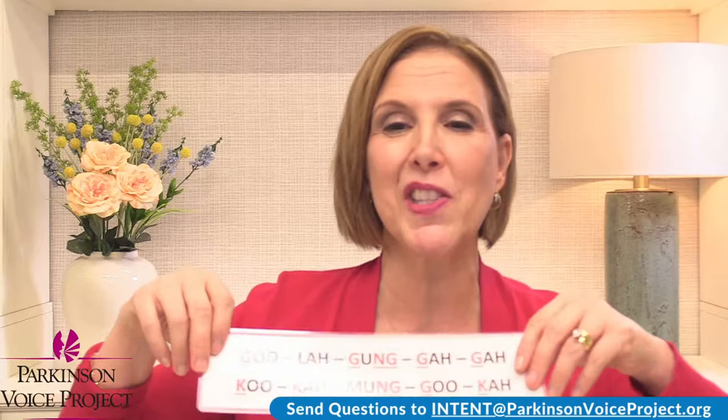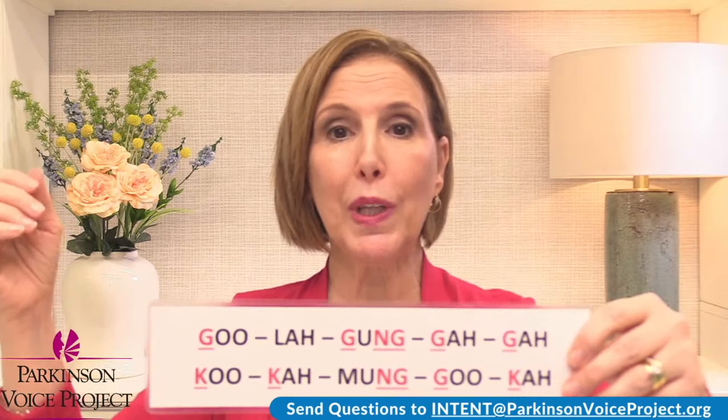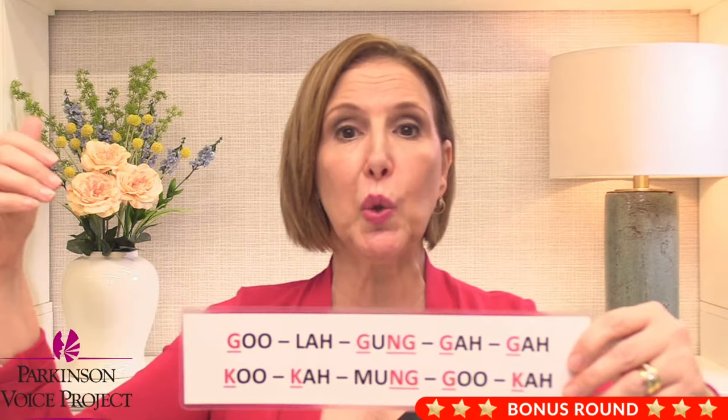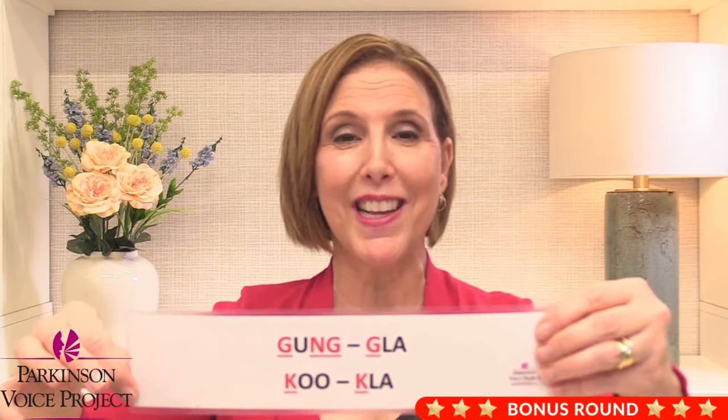Let's do Dr. Boone's words twice. I really want to show you a little bit of the lecture on our website, and Elizabeth is going to post the link. You can find it at parkinsonvoiceproject.org under Education and Training — look for our Parkinson's Lecture Series. Each nonsense word twice, ready: Gula ganga ga. Again: Gula ganga ga. Next: Kuka mangu ka. Are you speaking out? Kuka mangu ka. Ganga ga. Ganga — lots of energy. Last one: Kukla. Kukla.